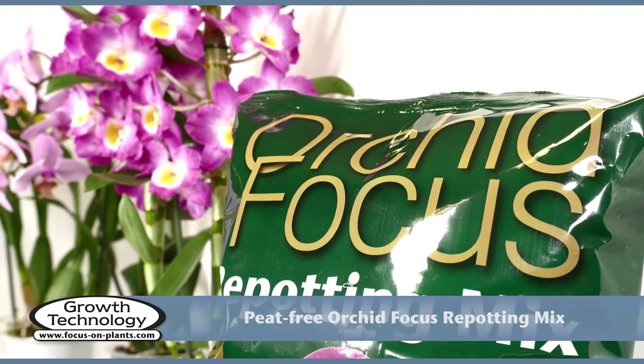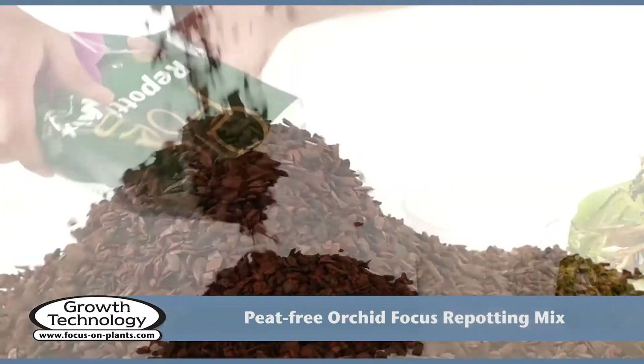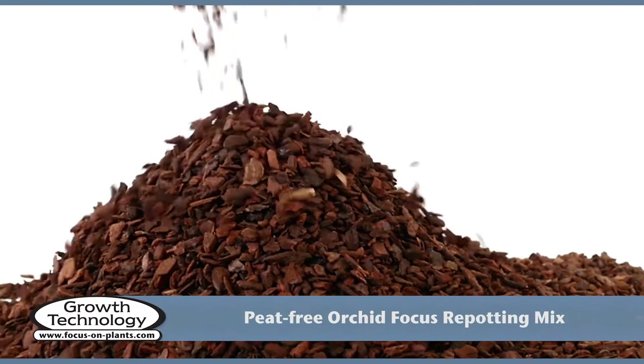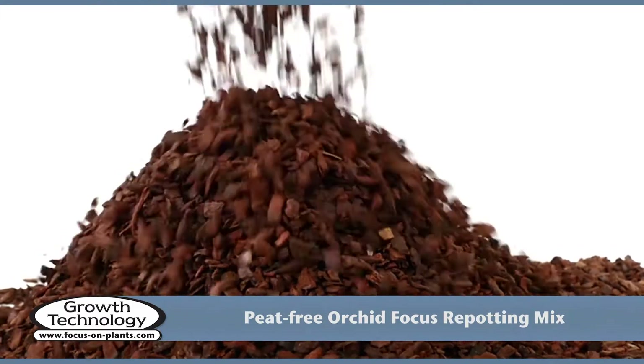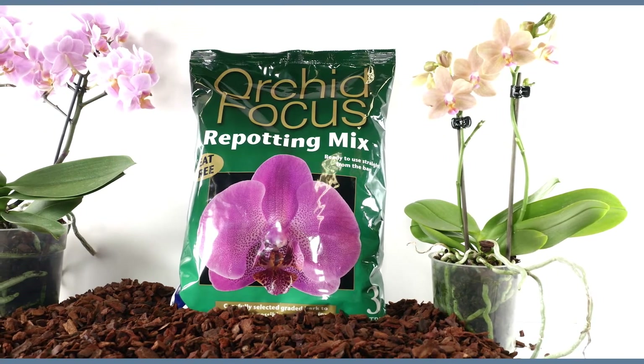Orchid Focus repotting mix is the best-selling orchid medium in Great Britain. It consists of carefully selected and graded bark to ensure the best possible conditions for orchids. Orchid Focus repotting mix is peat-free, as orchid mixes should be.